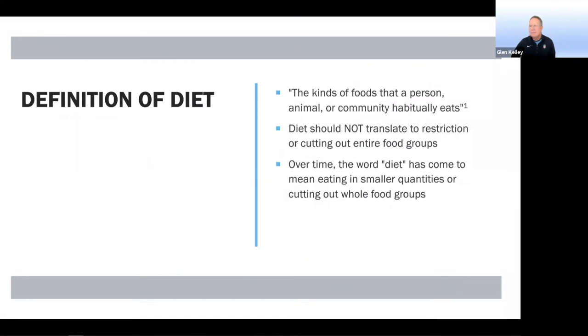I want to start with the definition of diet. A lot of people have their own thoughts about what this word means — some positive, some neutral, some negative. I use it simply to ask what kind of foods someone habitually eats. Diet is defined as the kind of foods a person, animal, or community habitually eats. Diet should not translate to restriction or cutting out entire food groups, but over time the word has come to mean eating in smaller quantities or cutting out whole food groups.